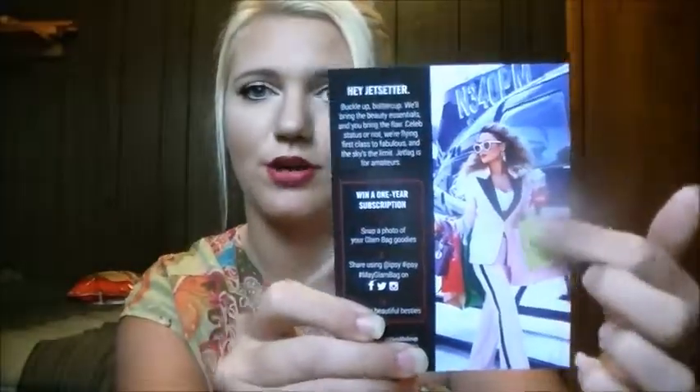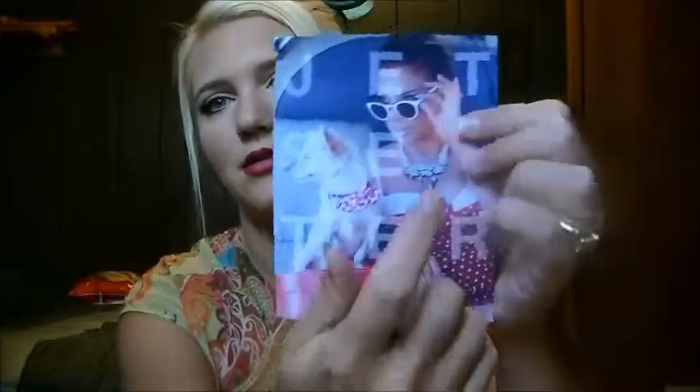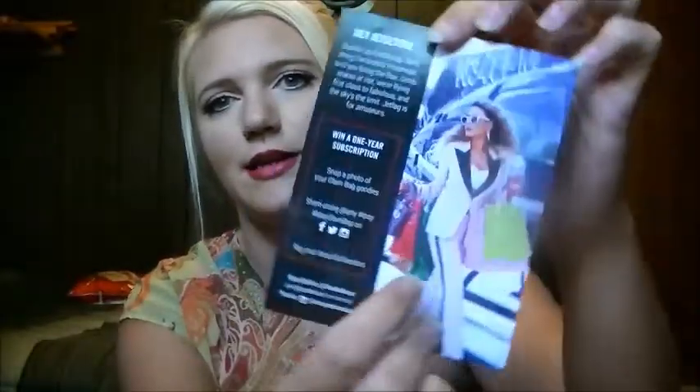Let's pull out item number one, which is the card with Luster Looks on it — I'll watch her videos, she's awesome. And on the back it's got Desi Perkins — I'll watch her videos too, y'all go check them out. Awesome, awesome girls.